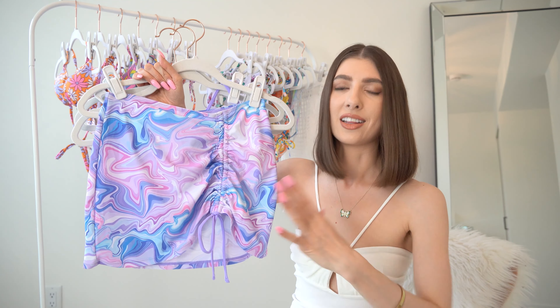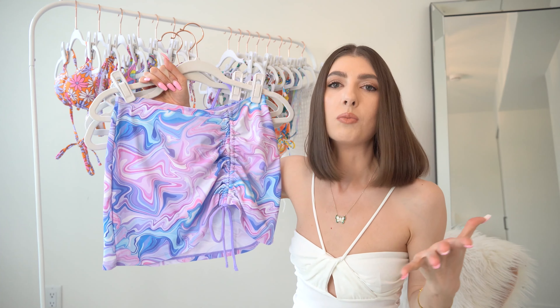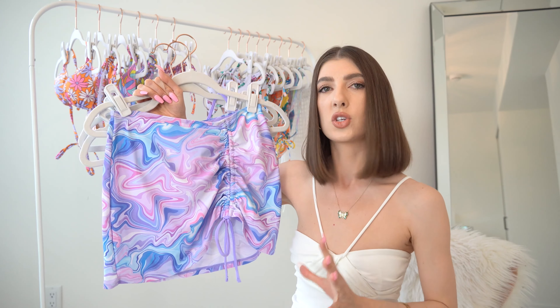We are seeing a lot of three-piece swimsuits that are very much on trend for the spring and summer season, which I love.